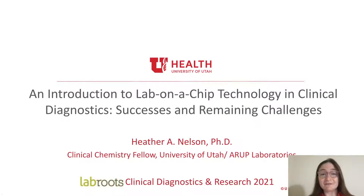Hello and welcome. My name is Heather Nelson. I'm a Clinical Chemistry Fellow and Assistant Medical Director in the Automated Endocrinology Lab at ARUP Laboratories, as well as a Clinical Chemistry Fellow at the University of Utah.